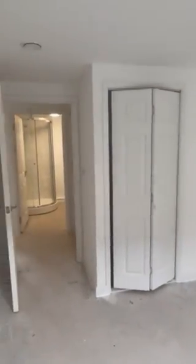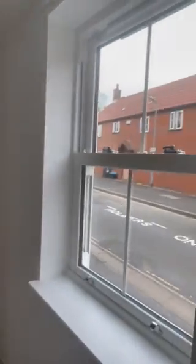Bedroom 1, which is the master, and does benefit from a built-in cupboard there. It is suitable for a double bed, and there are double glazed windows here.